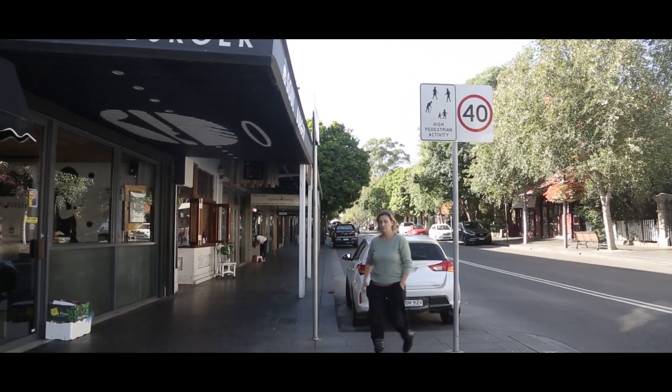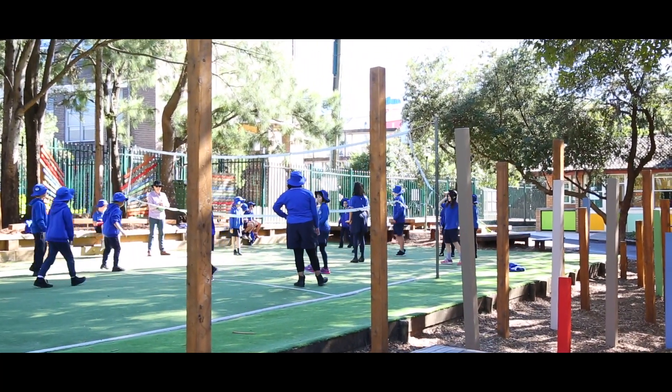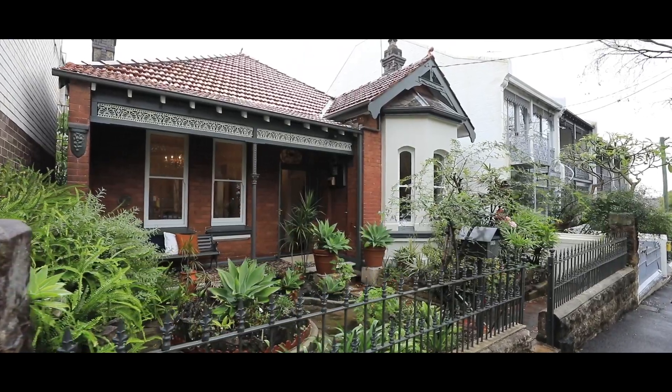Well, thanks for letting me show you around this beautiful family-sized home here in Glebe Point. I'm Matthew Cavallo from Ray White and look forward to welcoming you at our next inspection.